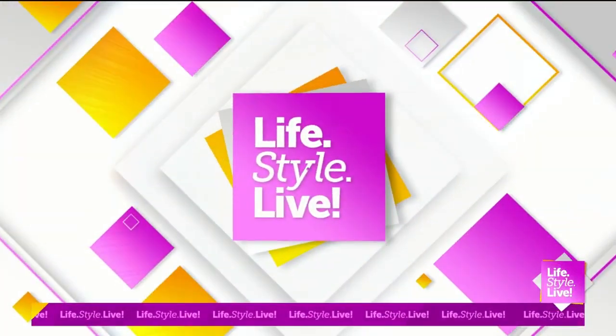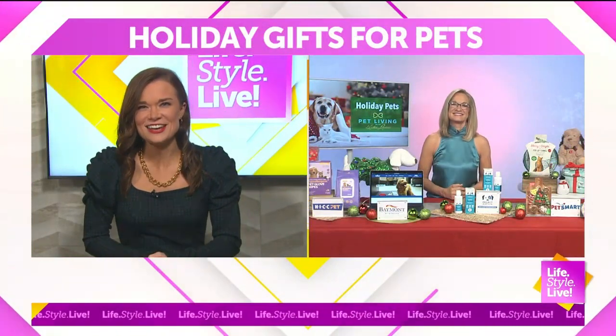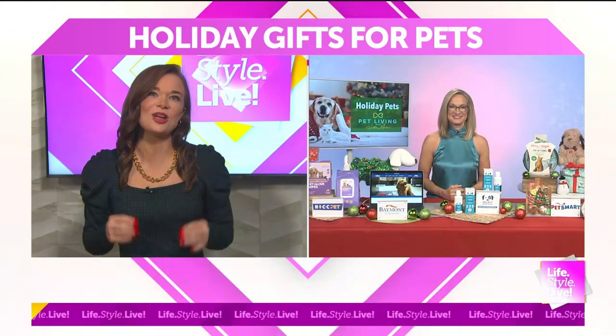One happy holiday challenge is to find the perfect gift for our favorite pets. Here to help is Kristen Levine, one of the top pet experts in the nation. Kristen is the author of Pampered Pets on a Budget and the founder of the Pet Living blog.